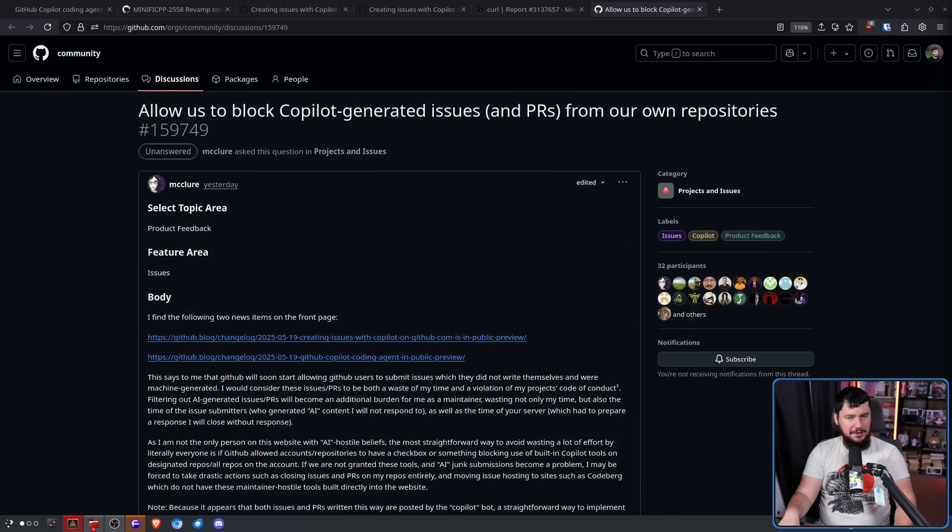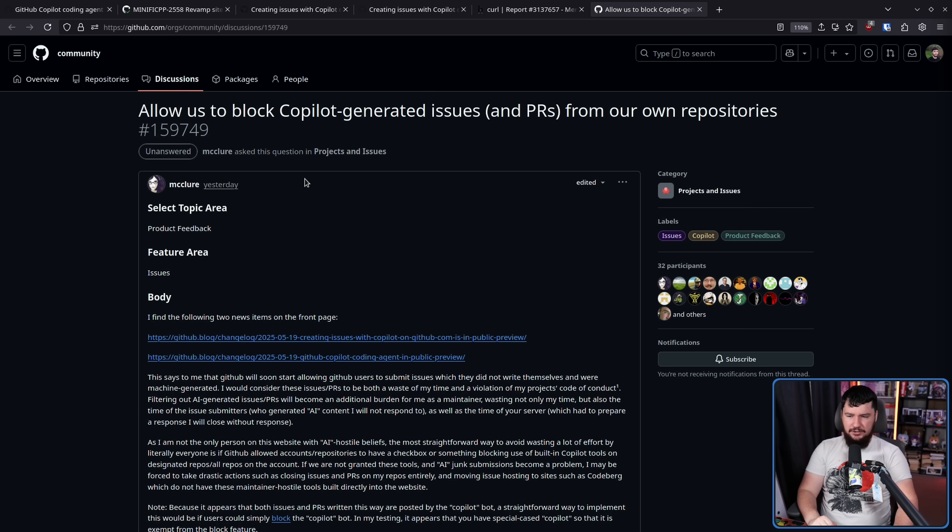Now, as for the GitHub stuff, this is where it gets really fun because someone noticed a problem. The Copilot issue generation function is a feature in the GitHub interface provided directly to users, but not in control by the repo. So there doesn't appear to be a way to block users from using it. That led to this being created: "Allow us to block Copilot-generated issues and PRs from our own repositories." It's not clear if you can block the PR creation as well, because it does rely on assigning someone. That one may possibly be blockable, but I wouldn't be surprised if they just special-case Copilot.